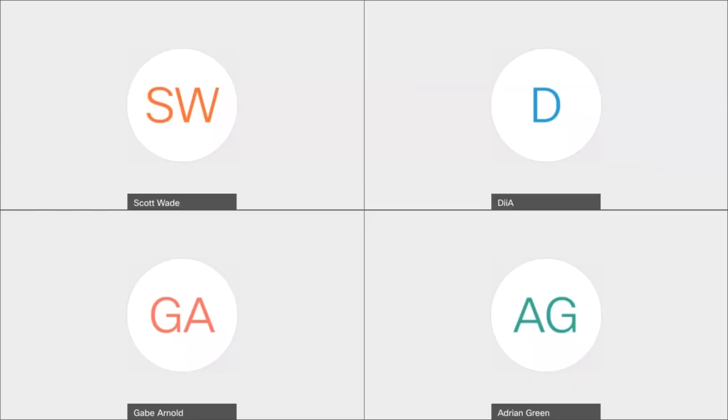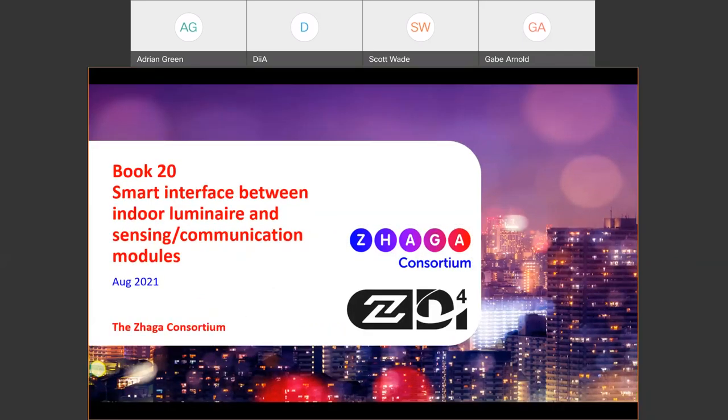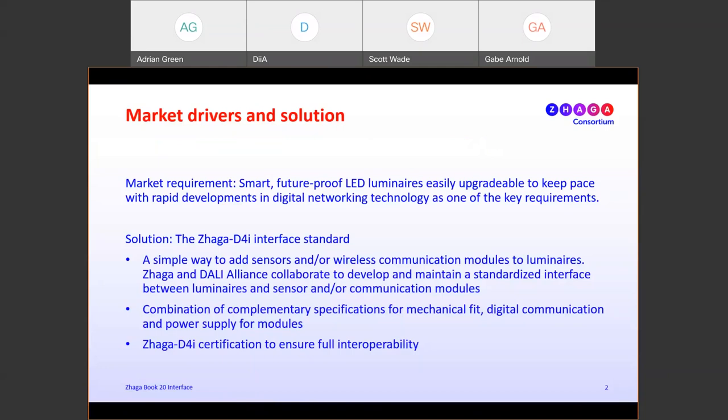Thank you, Scott. I'm Adrian Green, working group chair for Book 20. I'd like to introduce the ZAGA smart interface between indoor luminaires and sensing communication modules. There is a recognized market demand for smart future-proof luminaires that are easily upgradable to keep up with rapid developments in digital networking technology. The solution is the ZAGA D4I interface standard — a simple way to add sensors and/or communication modules to luminaires. ZAGA and the DALI Alliance have collaborated to develop and maintain a standardized interface between luminaires and sensors and/or communication modules, combining complementary specifications for mechanical fit, digital communication, and power supply for modules.